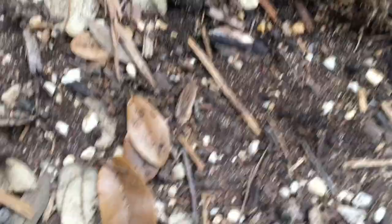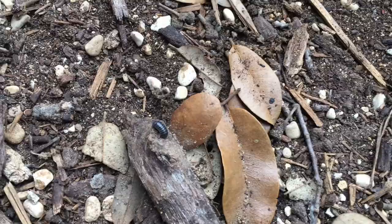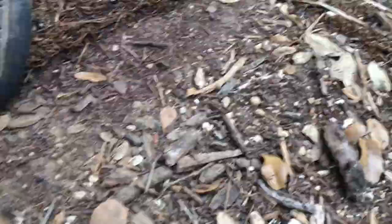Centipede! Right there! Sure enough — it's a tiny baby one. You can just barely see that tiny little centipede there. Those guys can actually give you a pretty nasty bite, so if you see a bigger one you want to be careful. You don't want to mess around with those.